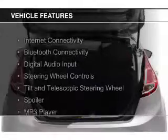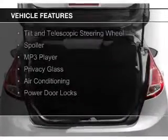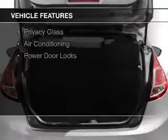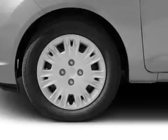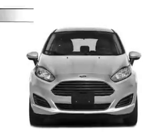The features include internet connectivity, Bluetooth connectivity, digital audio input, steering wheel controls, a tilt and telescopic steering wheel, a spoiler, an MP3 player, privacy glass, air conditioning, and power door locks.